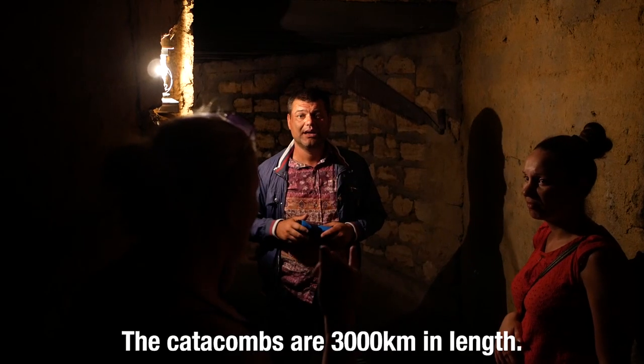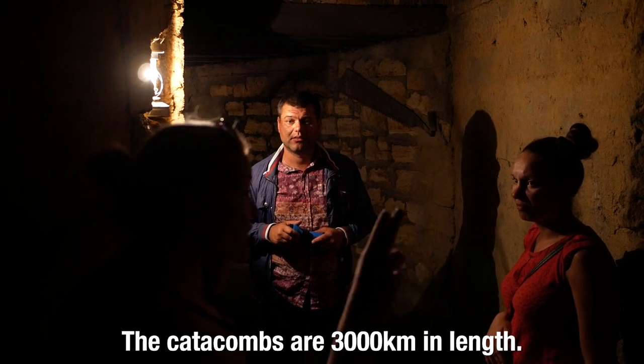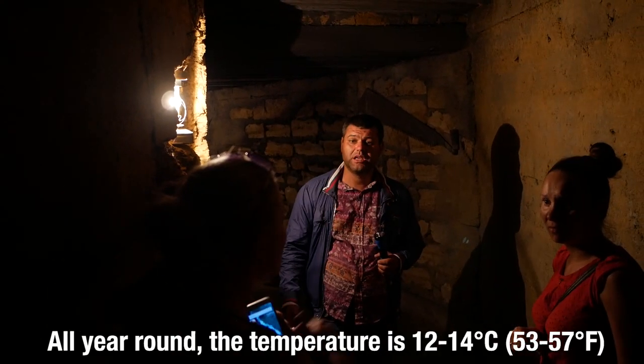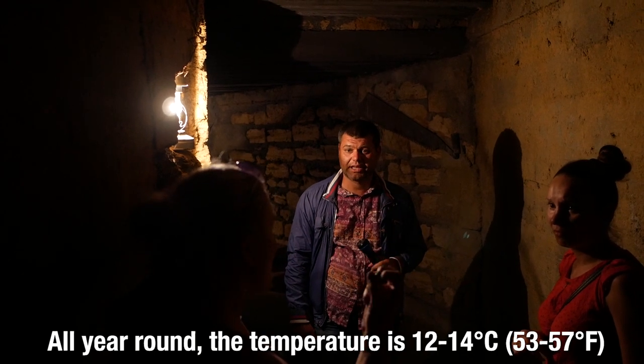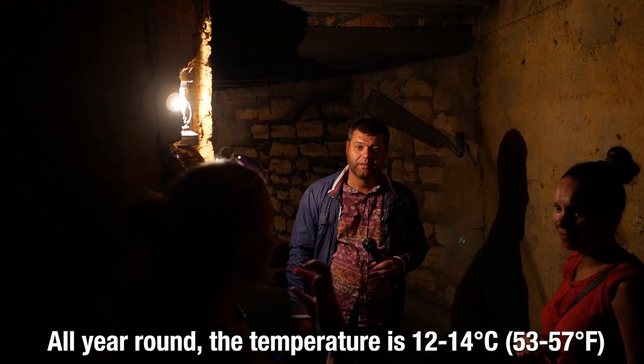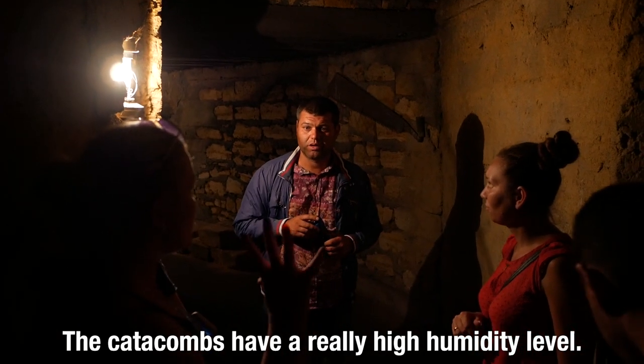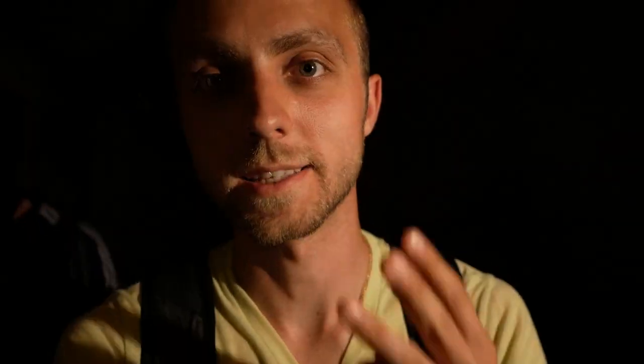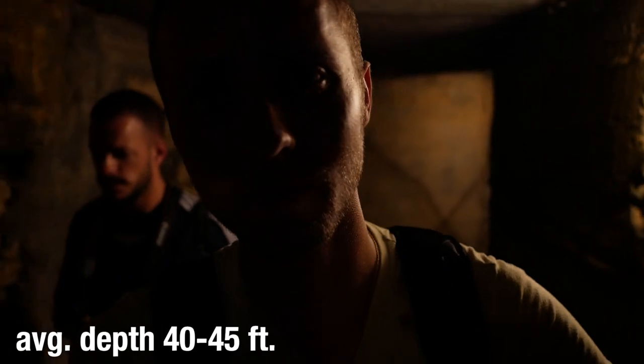The catacombs are 3,000 kilometers and three floors deep. Winter and summer it's 12 to 14 degrees, and there's a lot of wetness — 96% humidity. There are three levels of catacombs here, and the deepest we're ever going to be is 16 meters underground; typically it's about 12 to 14 meters. I'm going to try to translate as I go.